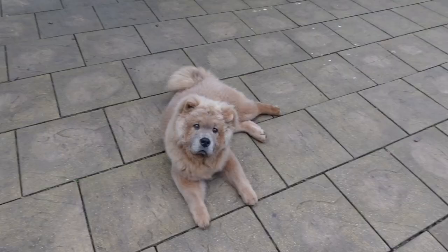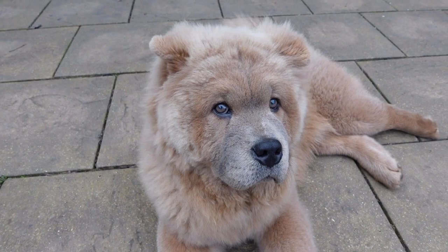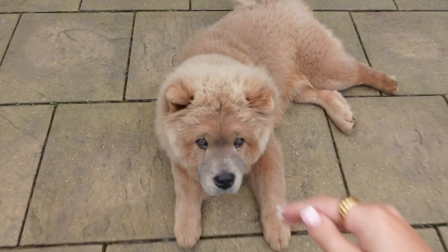Saying bye to the fluffy boy — I'm gonna miss you! Here's Oak's outfit of the day: fresh tracksuit, sick trainers, ready to go. I'm gonna miss you, handsome boy. Right, let's go — it's not even sunny.